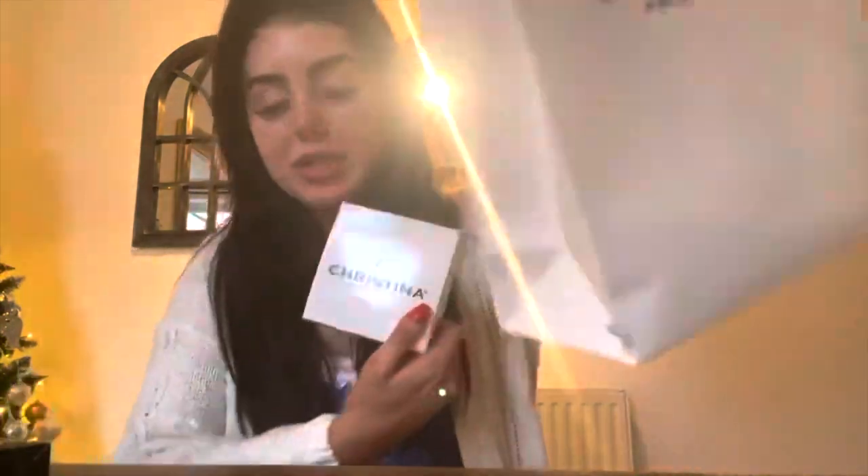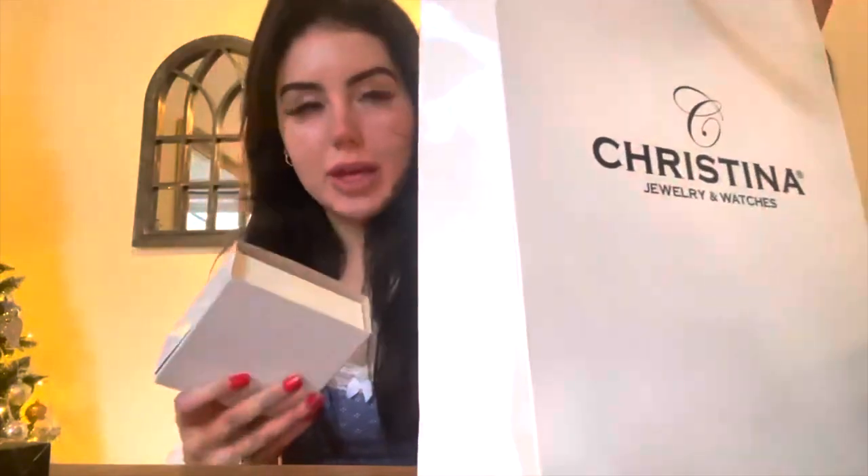Lovely little box and a lovely little bag for it all to go in. I think I'm going to wrap that up and pop that in there. I've had such a pyjama day — a productive pyjama day, but still a pyjama day.